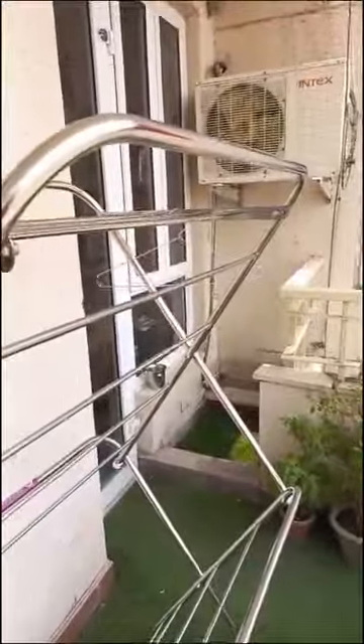This is a balcony that opens both ways, adjoining to the room and hall.